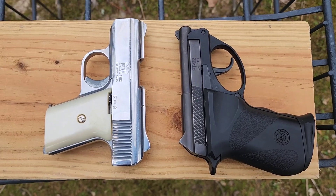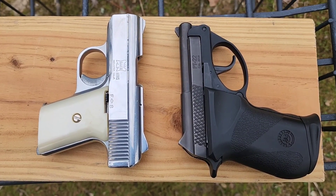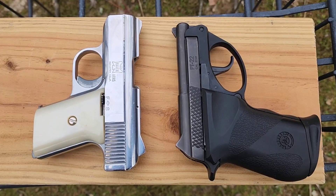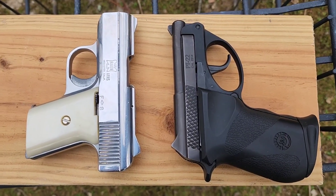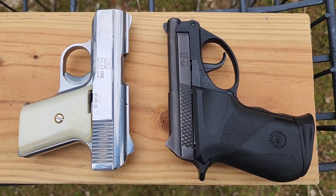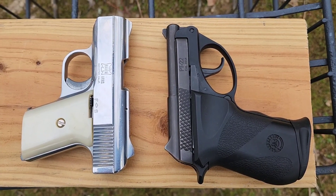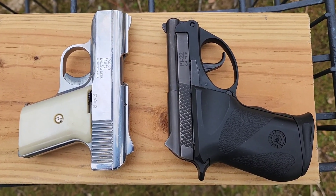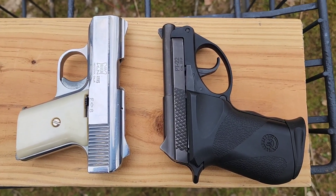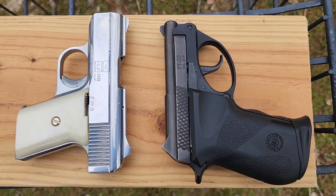There's the two contestants. The only advantage the .25 ACP has over the .22 is that it's centerfire — a little bit more reliable round. Plus with the Taurus PT-22, if you have a dud round it's going to take longer to dig that bullet out. At least with the little Raven you can just rack the slide and throw another one in from the mag. Anyhow, not a definitive test by any means, but I guess the .22 won this round.